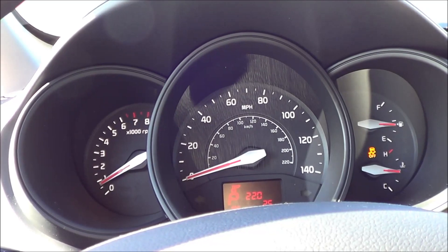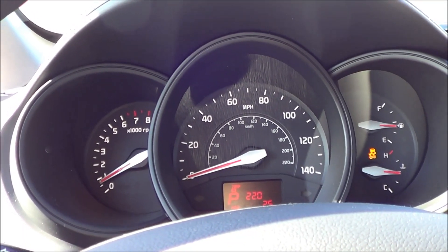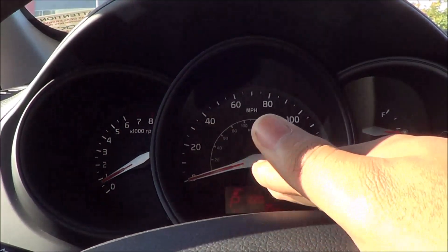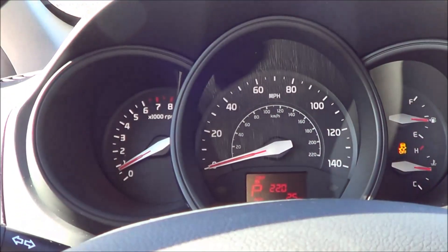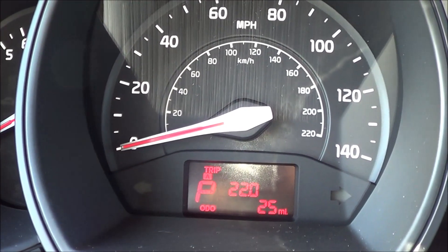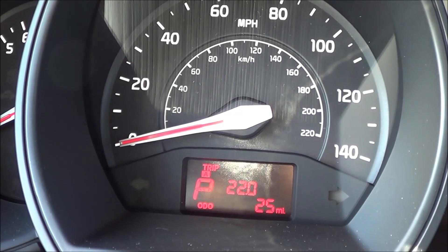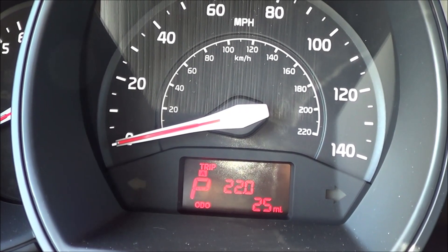Coming to the gauge cluster, I love the gauges — they're very clear and easy to read, what you would expect from Kia. Pretty typical Kia gauges, except for the needles, which have a very distinctive-looking design that I quite like. The little center screen shows vehicle information such as your trip odometer and average fuel economy. Very basic, but functional information.